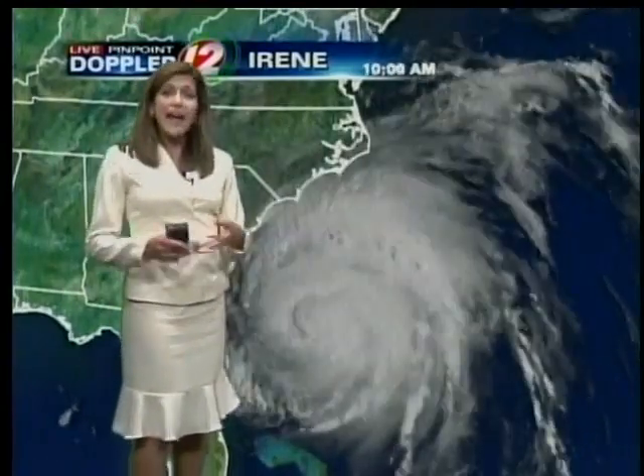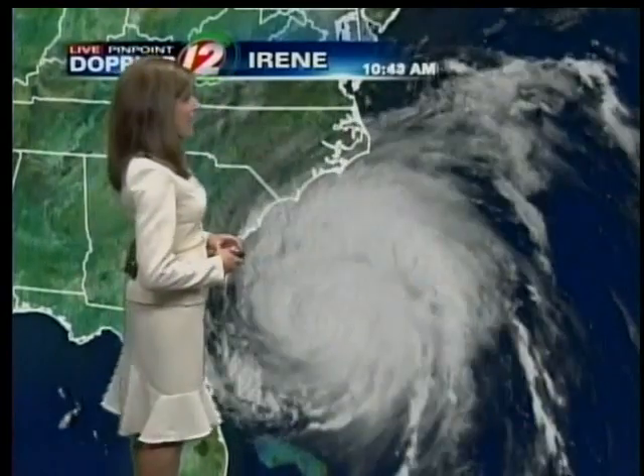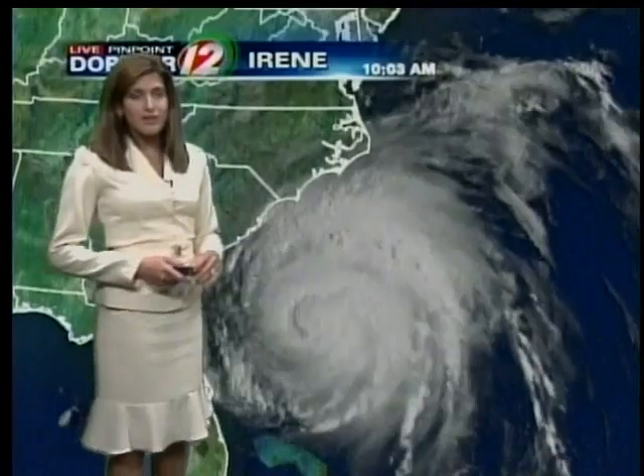While it has weakened a little bit, the actual wind field — the distance that hurricane and tropical storm force winds are felt — is actually expanding. We're talking 70-plus miles out from the center of the storm for hurricane force wind gusts, and tropical storm force winds extending out almost 270 miles from the center of this storm.